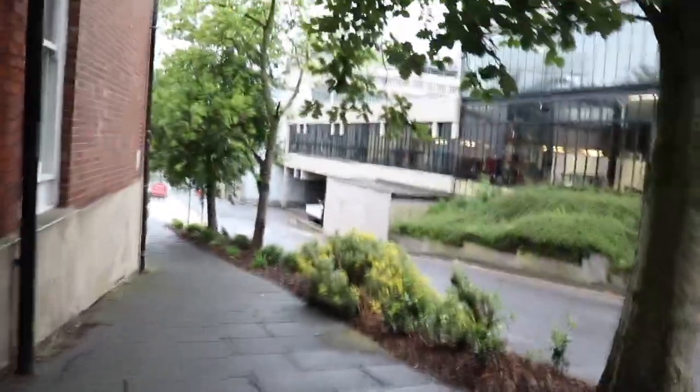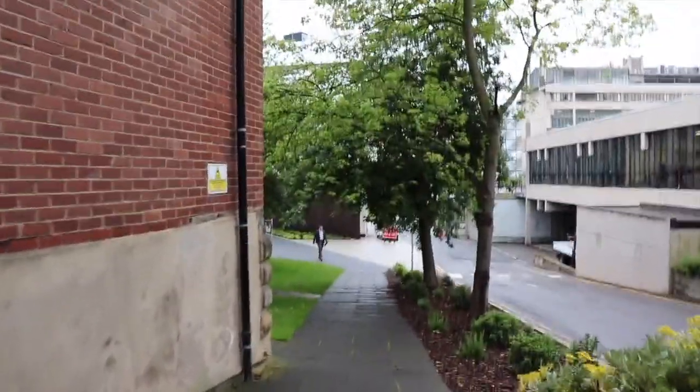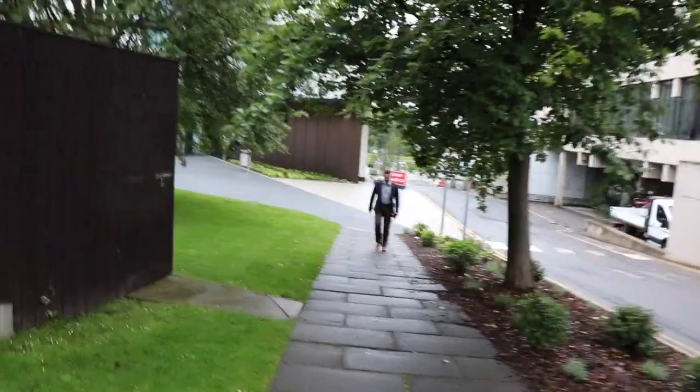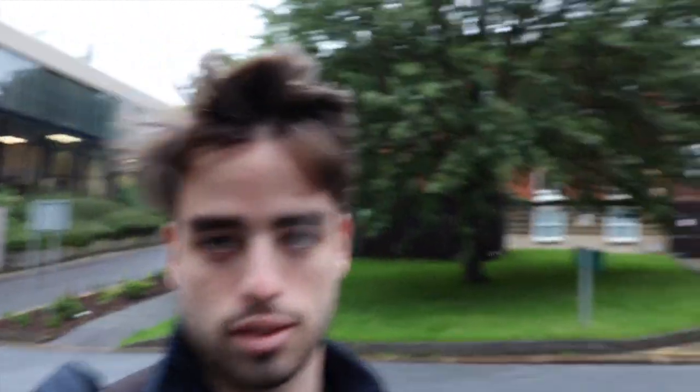And then if we go right here, this building over here is the Nexus, and we have our office there. Let's see if Matteo is there — right there! So yeah, I'm pretty lucky to have this place, super close. Let's see what we have for today and I'll see you on the next shot.